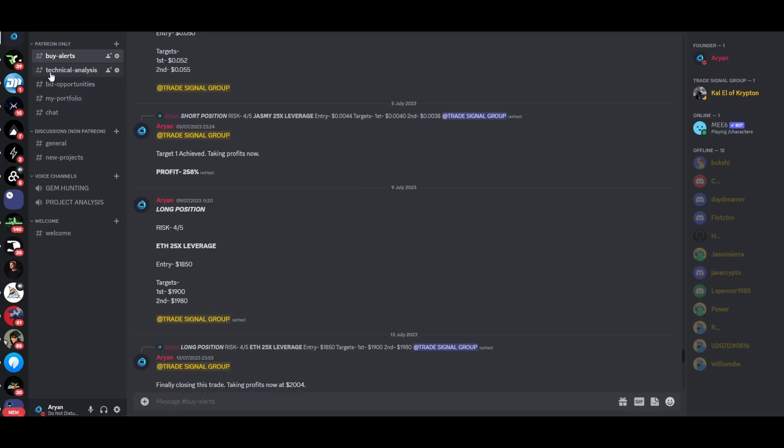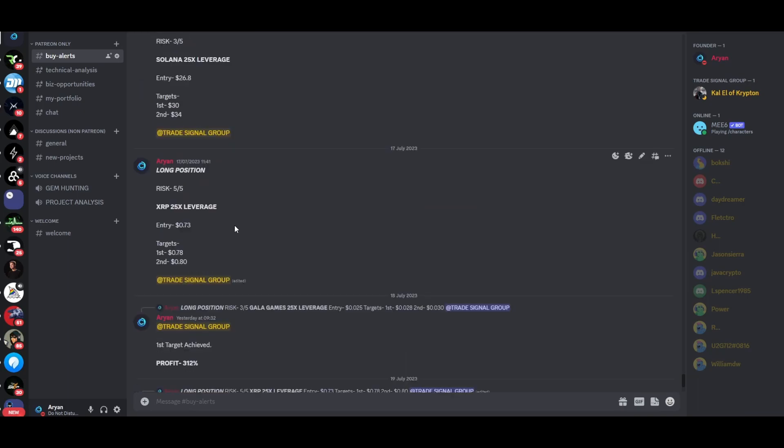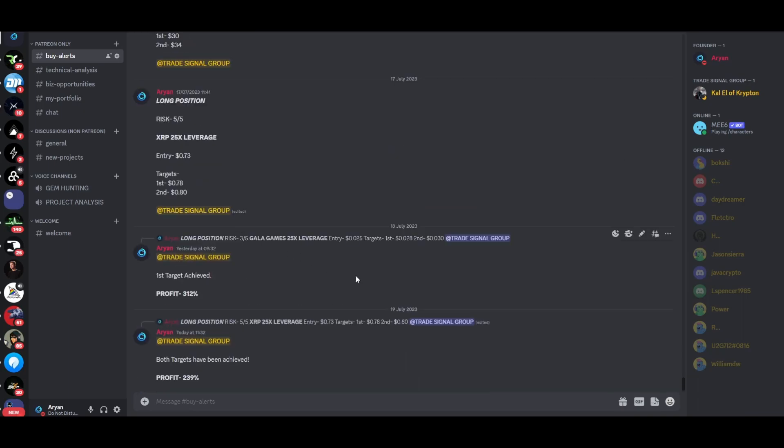When you join my trade signal group, you'll also get access to technical analysis, various business opportunities, my personal portfolio, and a chat option where you can talk with like-minded people who are seriously invested in crypto markets. We have quite a few members who are making $5,000 to $10,000 every single month. Follow the link in the description and sign up as soon as possible. As always, I'll catch you all tomorrow with another video — hope you all have an amazing day ahead, peace out.